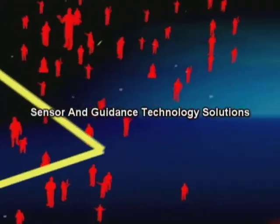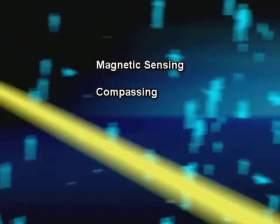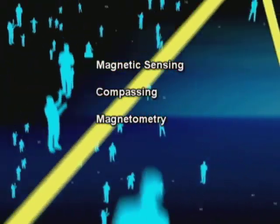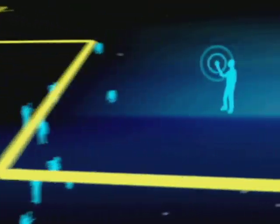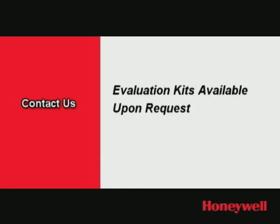Honeywell is known as a trusted leader in sensor and guidance technology and solutions, and offers a complete line of magnetic sensing, compassing, magnetometry, and dead reckoning components for high-accuracy magnetic field sensing. For more information on Honeywell's line of dead reckoning modules, or any of their magnetic sensor products, visit the website at www.honeywell.com/magneticsensors, or call 1-800-323-8295. Evaluation kits are available upon request.